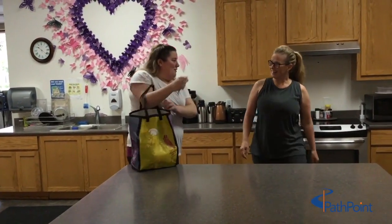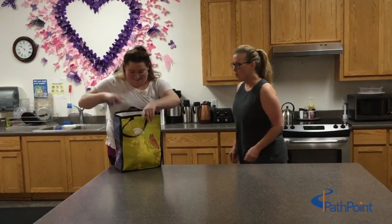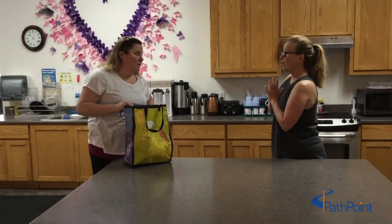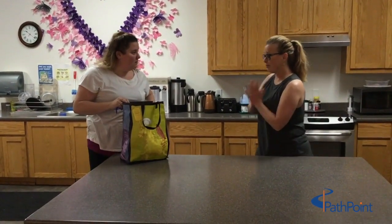I just went grocery shopping — do you want to see what I got? Yeah! Oh wait, wait, wait — you're at the grocery store? Yeah, boy, they were busy. Oh god, I bet.